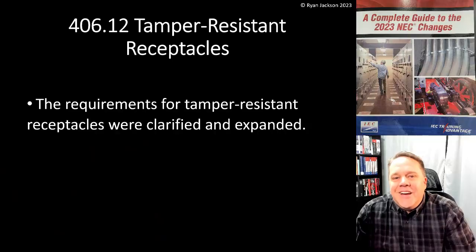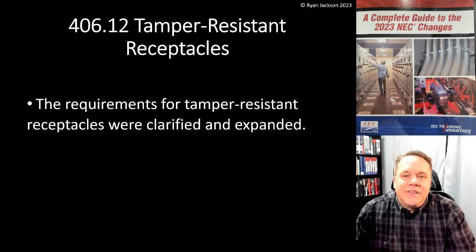Hi everyone, Ryan Jackson here. We're going to continue on with the 100 days of 2023 National Electrical Code changes. We're still in article 406 for one more video and we're going to talk about 406.12 tamper resistant receptacles. Quite a few changes here, let's see what they are.